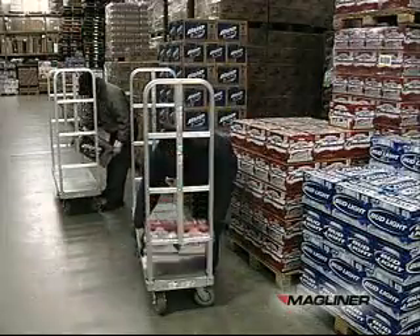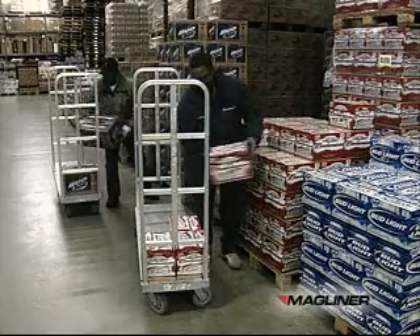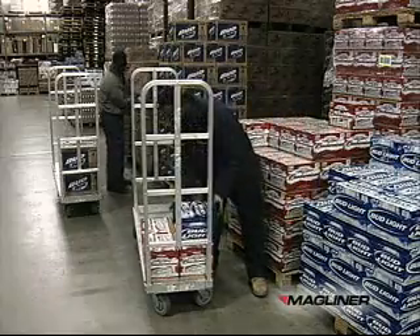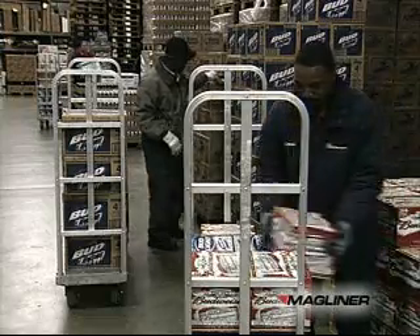Orders are picked and loaded on Magliner rapid delivery trucks in the controlled environment of the warehouse, where product and personnel are protected from outside elements — snow, rain, extreme heat, or cold. Customer pricing may also be done during this picking process.